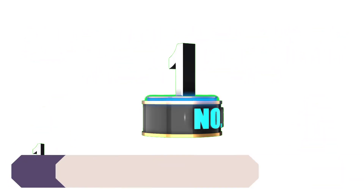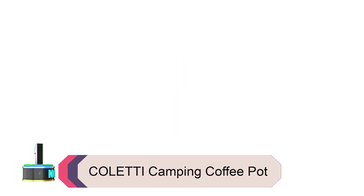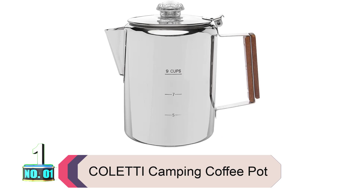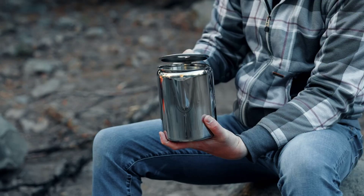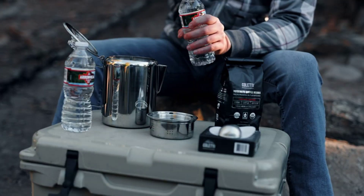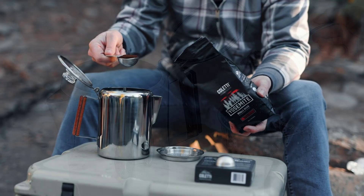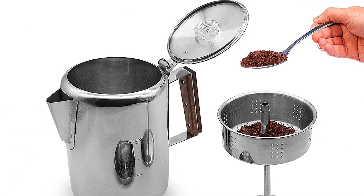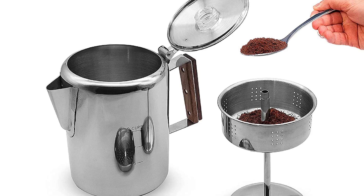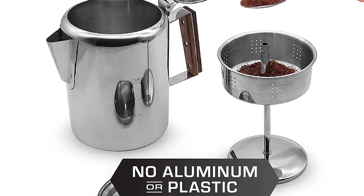Product number 1: Coletti Camping Coffee Pot. The Coletti Bozeman Camping Coffee Percolator is a reliable and trustworthy companion for those residing in any rustic abode. Unlike aluminum pot sets, this hardwood-handled percolator makes camp coffee without the risk of tarnishing your food-gathering skills with unhealthy toxins that coat non-stick aluminum pots. When you're thirsty for something stronger than an average cup of joe, it's time to pour up with the Bozeman.